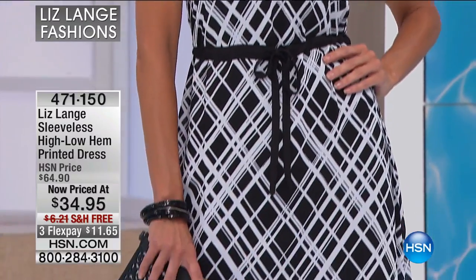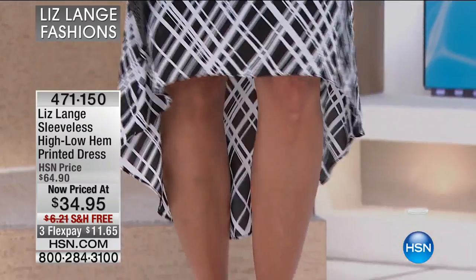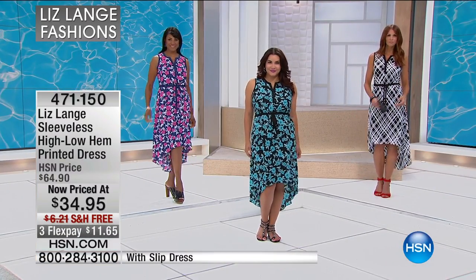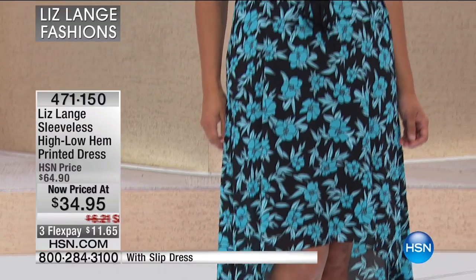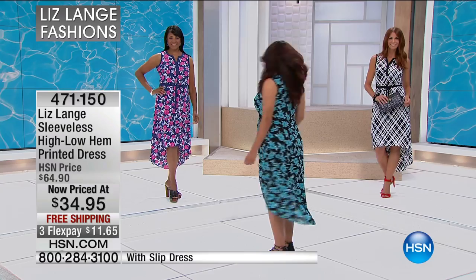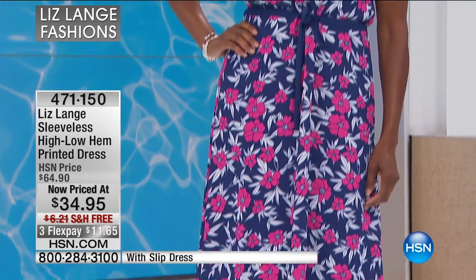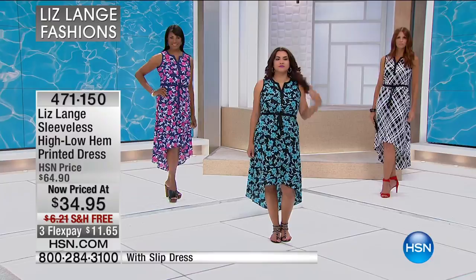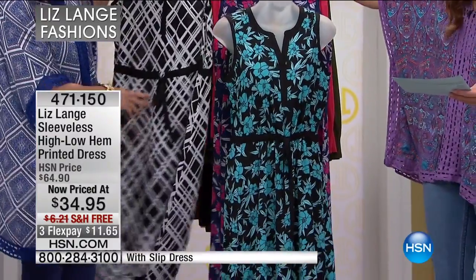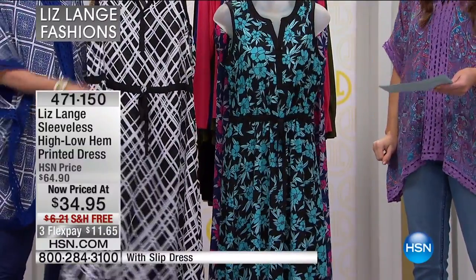Now we're moving on to a dress I think all of our girls are going to love. It's normally $64.90 and today it's $34.95. The prints are exclusive and so incredibly pretty — beautiful black with two shades of blue in the floral. You'll order in the navy floral, and this one here is the black bias plaid — your black and white version.